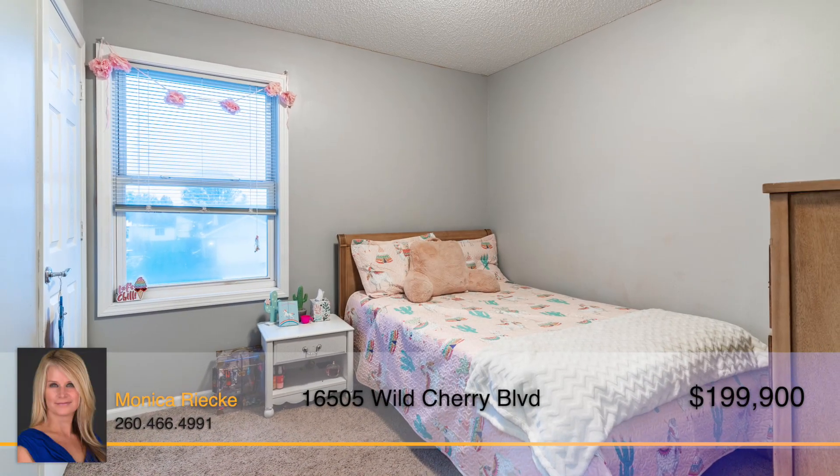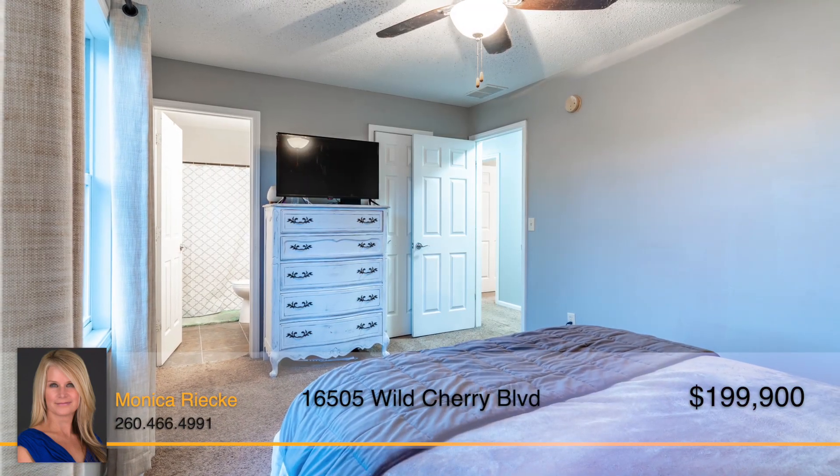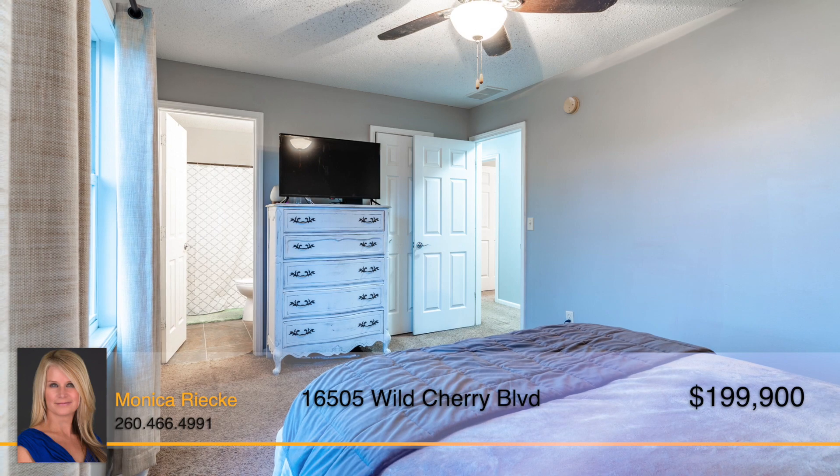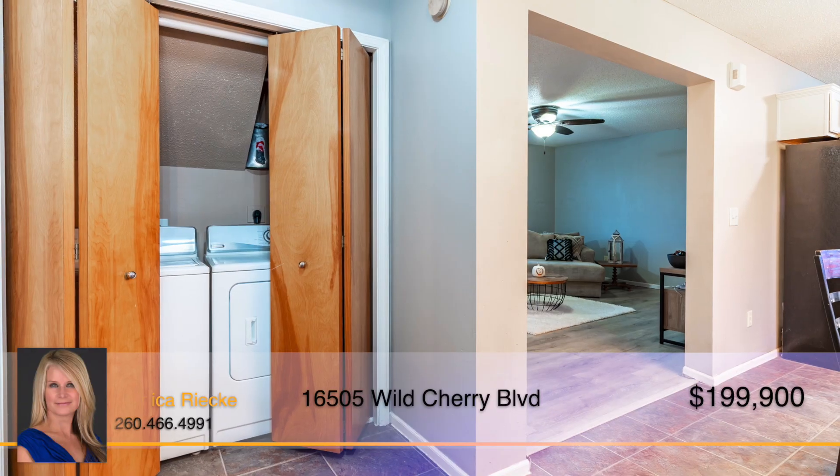Three great sized bedrooms and two and a half baths round out the floor plan of this home. The private master suite with ensuite bath and walk-in closet is sure to please. And the two-car garage features attic pull-down stairs so storage will not be an issue.